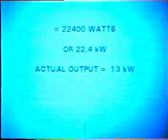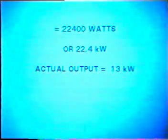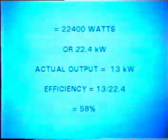This is the maximum amount of power which could be extracted from the water. The actual power we are getting from the generator is 13 kilowatts. The difference is the efficiency of the system. We can calculate the efficiency: 13 divided by 22.4, which equals 58%.